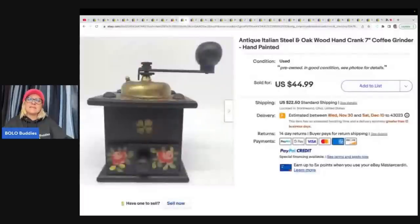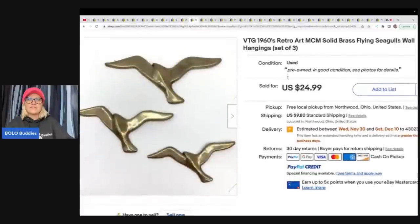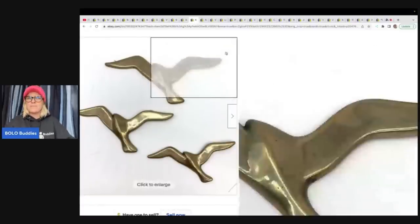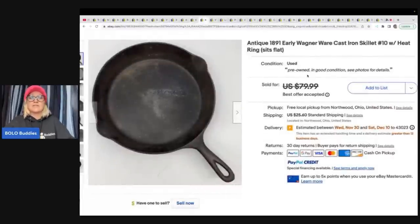The next item is this antique Italian steel and oak wood hand-crank coffee grinder, hand painted. Got this on consignment and sold it for $44.99 plus shipping. These are vintage 1960s brass flying seagulls wall hangings — got this on consignment and sold it for $24.99, more of a bread-and-butter item, but you can often pick those up pretty cheap.